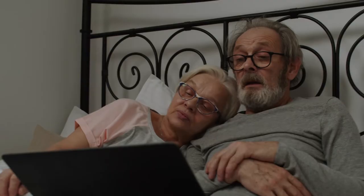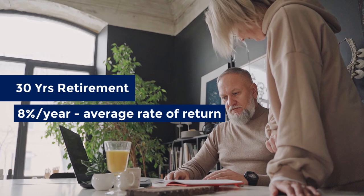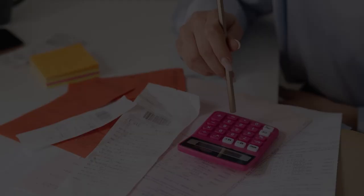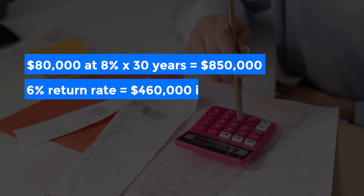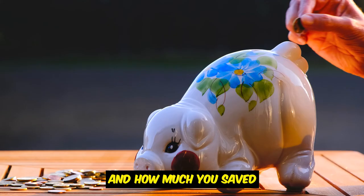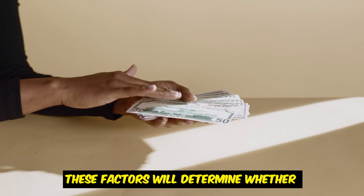For example, if Lewis and Rich lived for 30 years in retirement with an average rate of return of roughly 8% per year — instead of using the bucket strategy and leaving $80,000 in their cash fund — they took the risk and put everything into their investments. That $80,000 at 8% per year for 30 years is about $850,000. At a more conservative 6% rate of return, they would have $460,000. So it depends on how long you spend in retirement, how much you saved, your cost of living, and market conditions during your retirement years.